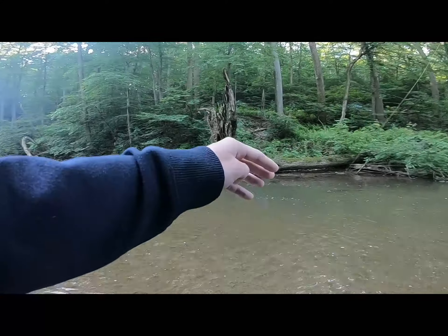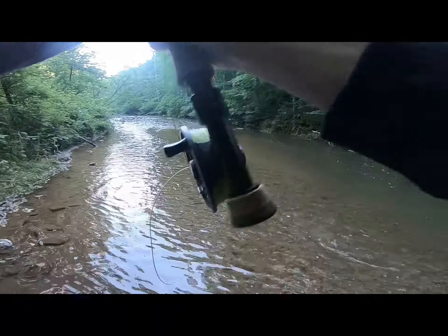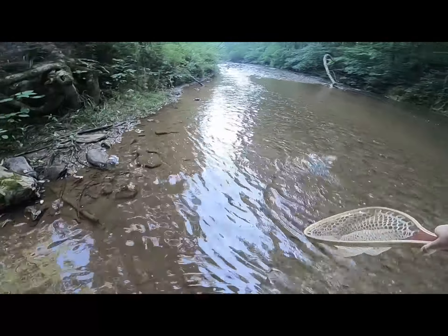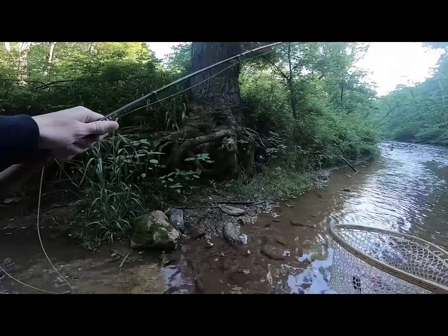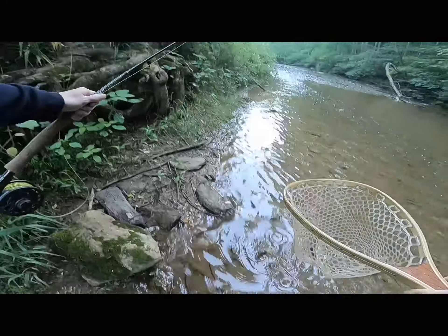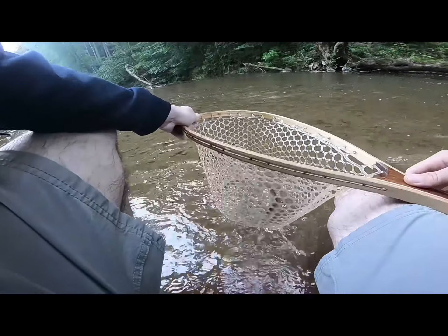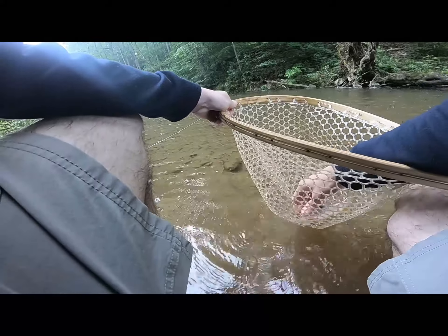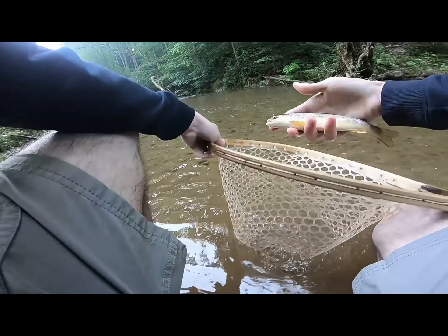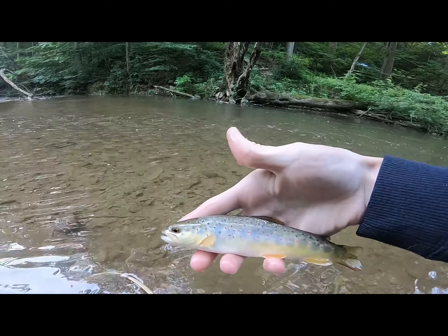There's a fish — that is a trout. There we go. First of the day, little brown. Took the Frenchie. Fell out already, which is good — I got him in quick. First brown of the day. Love it.